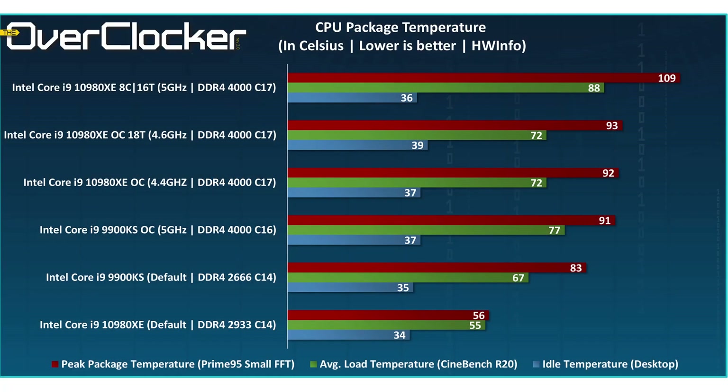Under Prime95 the CPU stays at 3.4 GHz continuously, and the load temperature was around 54–55 degrees Celsius, which is really low and impressive. Under Cinebench R20 it reaches 3.7–3.8 GHz briefly, then settles around 3.5 GHz, and the load temperature was still only 55 degrees. At 165 watts and 55°C, I think that's pretty awesome.